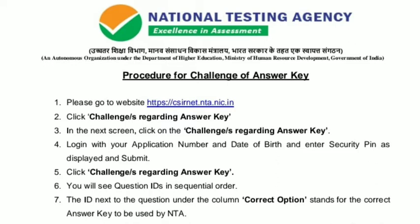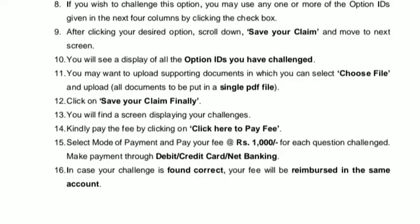Click on 'Challenges Regarding Answer Key'. In the next screen, again click on 'Challenges Regarding Answer Key'. Login with your application number, date of birth, and enter the security pin as displayed, then submit. Click on 'Challenges Regarding Answer Key'. You will see question IDs in sequential order. The ID next to the question under the column 'Correct Option' stands for the correct answer key used by NTA. If you wish to challenge this option, you may use any one or more option IDs given in the next four columns by clicking the checkbox.